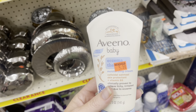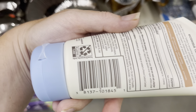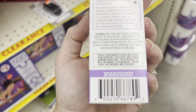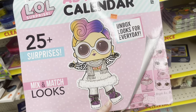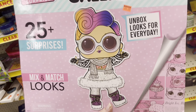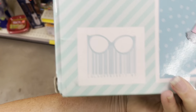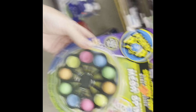This baby Aveeno eczema therapy is priced at $5.50 and we have a $2 digital coupon, making it $3.50. This other one says $4 and we also have a $2 digital coupon, making it just $2. They also have these LOL Advent Calendar editions — regular $32, on clearance for $5! Here's the UPC — that's a great deal if you know a little girl that loves LOL.